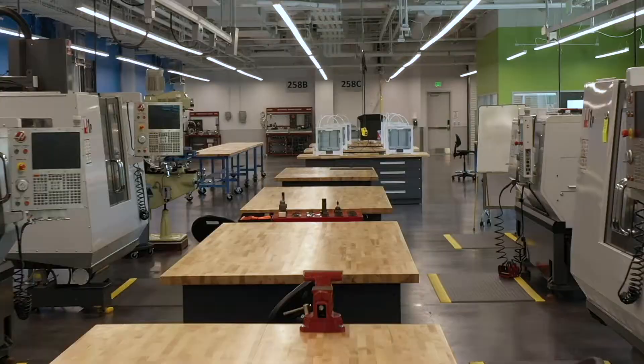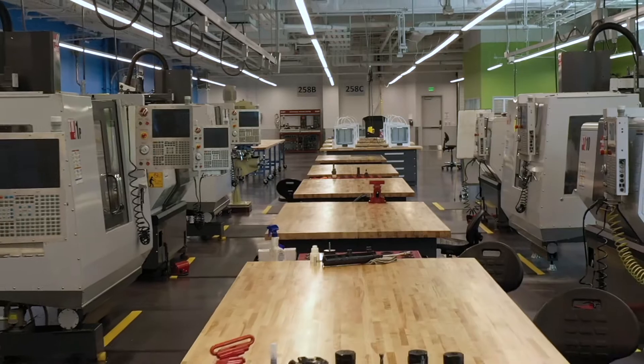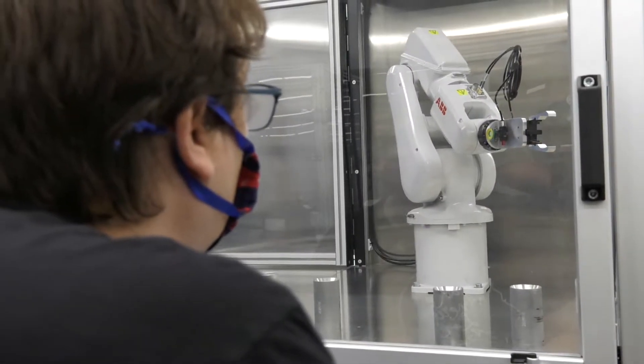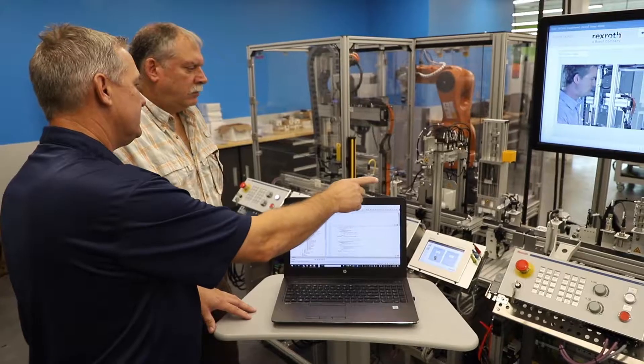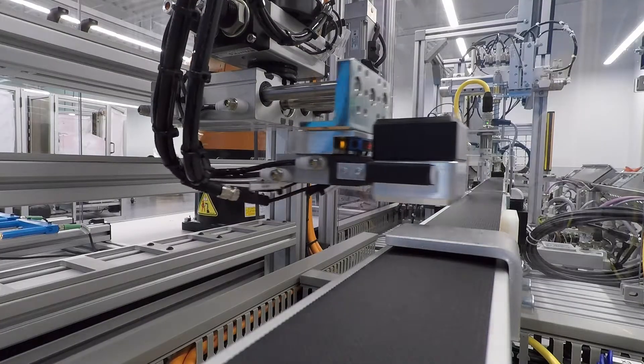It has a lot of opportunity to grow. It really gives us an opportunity for our students to train on some really nice equipment. It is real hands-on training. It offers them the initial interface with the kind of equipment that we're actually producing our vehicles with. We have state-of-the-art equipment, excellent instructors, and hands-on training. So with this building, we have set ourselves apart from anyone in this area.